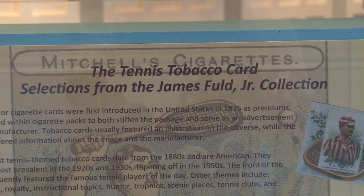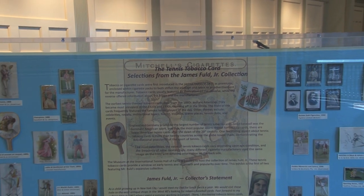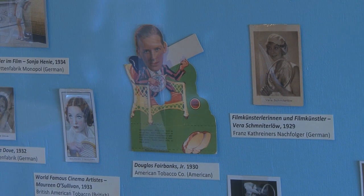What has fascinated me the most about tennis cards and my collection are two aspects. One, the universality of tennis — over 20 countries are represented here. No other sport could make a claim close to that. If you look at the third category over there, you'll find about 15 of the countries represented. And the second thing is the diversity of themes — not only the great tennis players of the day, many of whom are inducted here, but also themes of humor, trophies, events, royalties, and celebrities.